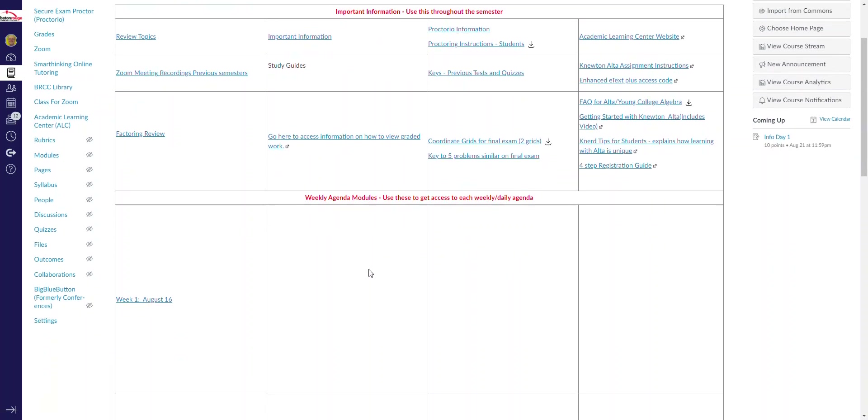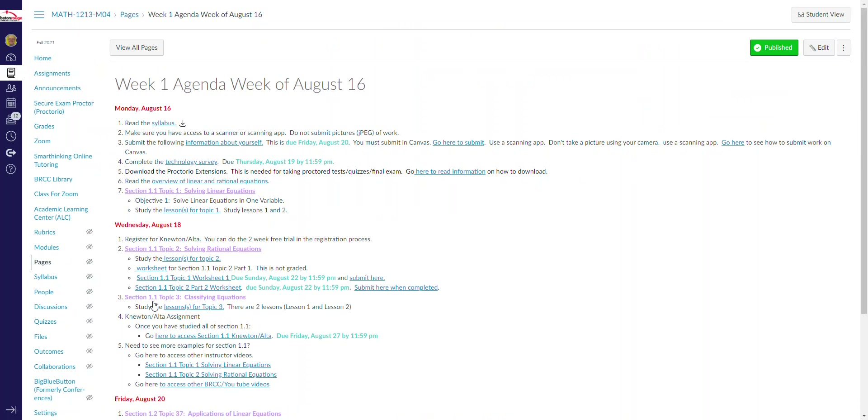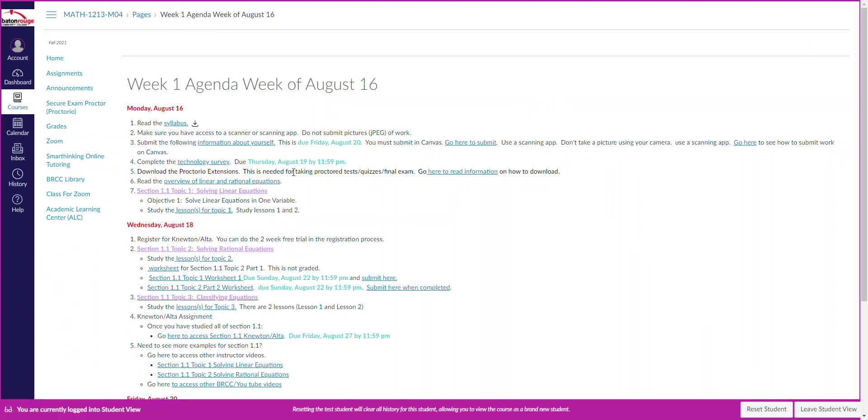One of the important things in this table is your weekly agenda. Your weekly agendas will be posted here — week one, week two, week three, and so on. Right now we're in week one. If you click on week one, I'm going to put this in student view so you can see what you would see as a student.